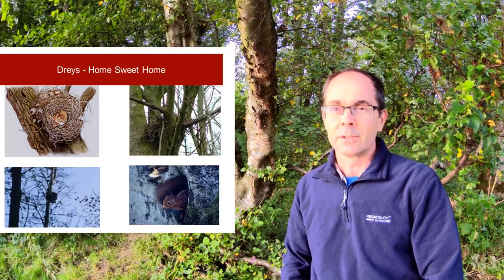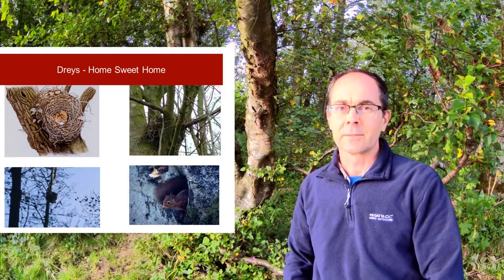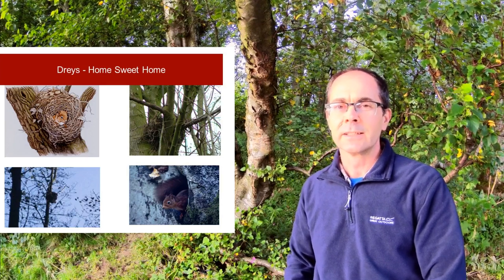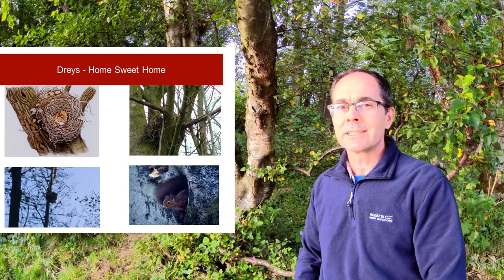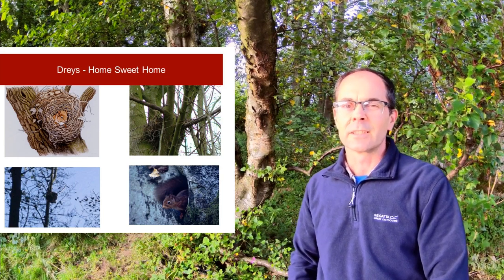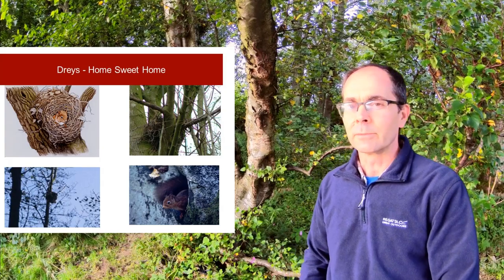Where do red squirrels live? Well, in a dray, which is a nest-like structure which is often found tucked in somewhere up the main branches of a mature tree. These tend to be built from sticks and lined with fluffy, warm material on the inside such as moss that's been collected from the woods.